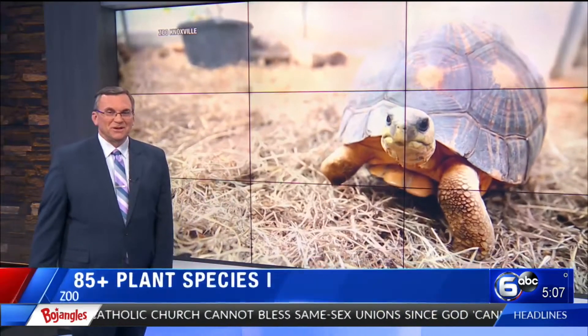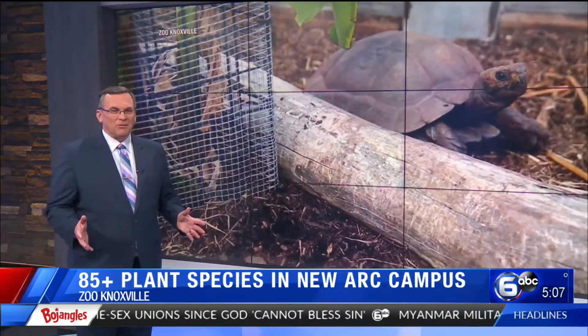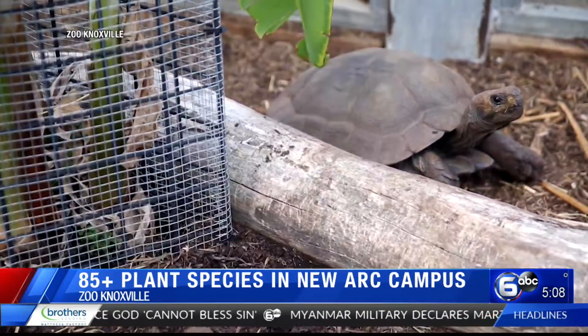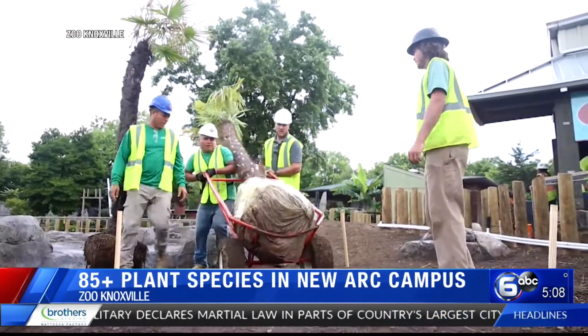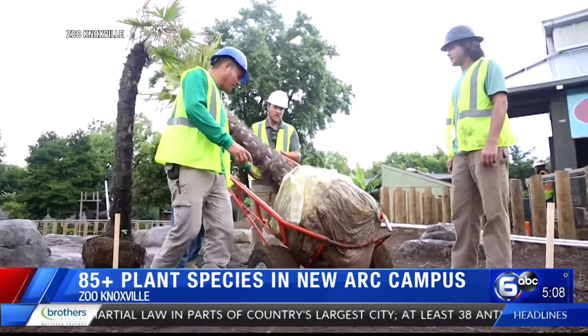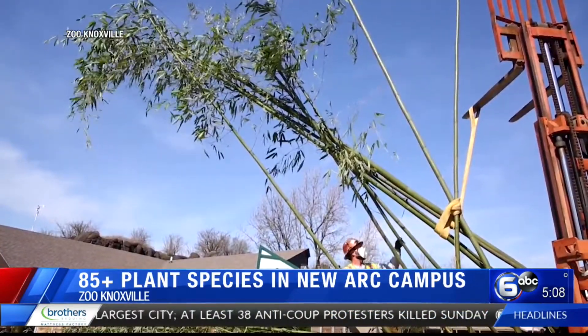Zoo Knoxville is getting closer to opening its new ARC campus, a conservation area for amphibians and reptiles. Surrounding the turtles and snakes, there are an impressive number of plants shipped in from around the world in order to make the animals feel at home. In total, there are more than 85 plant species placed throughout the ARC campus.